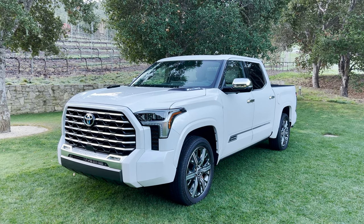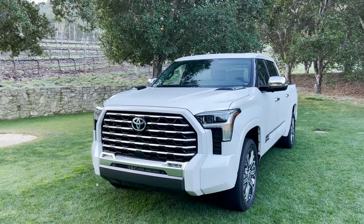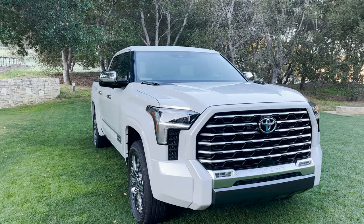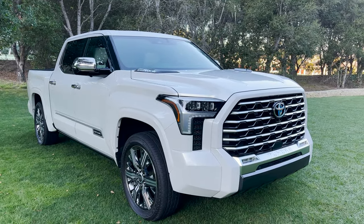So take a look here. Now we've got seven different trim levels of Tundra. We've got the SR, SR5, Limited, 1794. We've got Platinum, the TRD Pro, but now we've got Capstone. This is for luxury. This is for style and prestige.